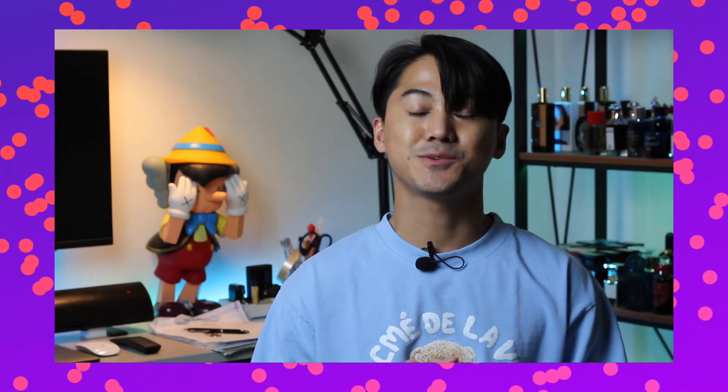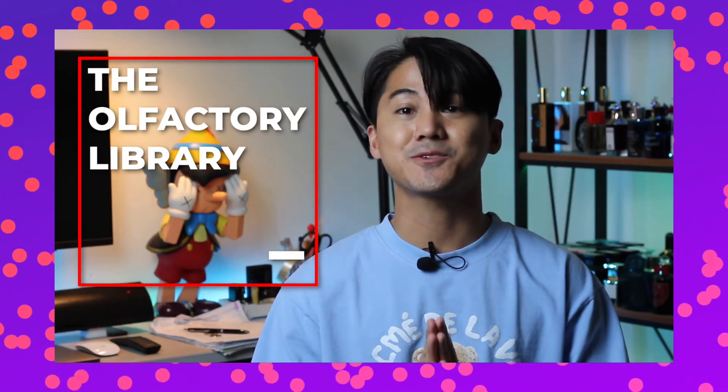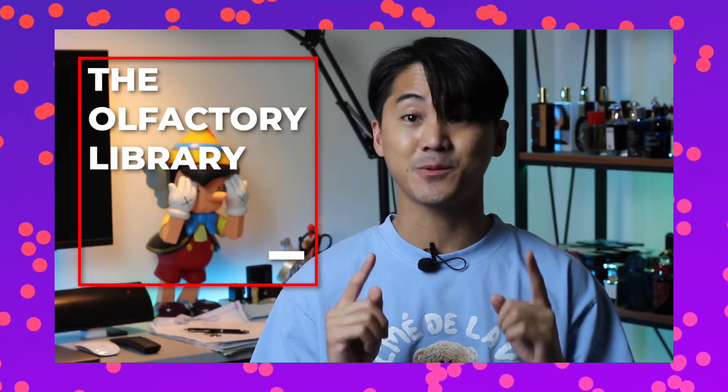Welcome, or welcome back to my channel. My name is Reno and today's video is going to be another entry to my video series here on YouTube that I call the Olfactory Library, where I share my love for fragrances.